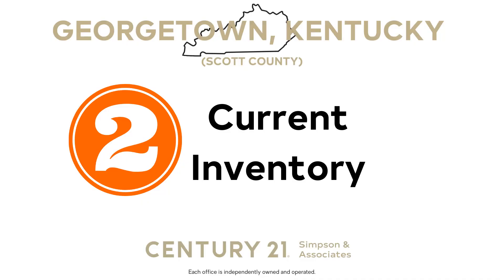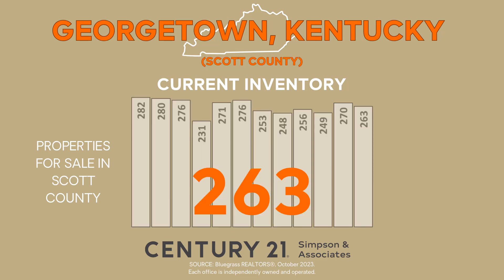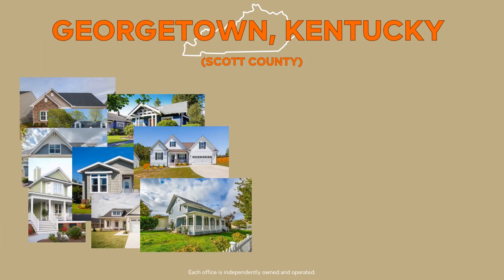Now let's shift our focus to the current inventory. This indicator gives us a snapshot of the number of homes currently available for sale. It's important to note that the number of homes on the market can vary depending on when the report is generated. By consistently using the same day each month, we can establish meaningful month-to-month trends. As of October 15, there were 263 homes available on the market in Georgetown-Scott County. This represents a 2.6% decline compared to the previous month. When compared to last year, we observe a 2.7% increase in the number of available homes, providing buyers with about the same range of options to consider.